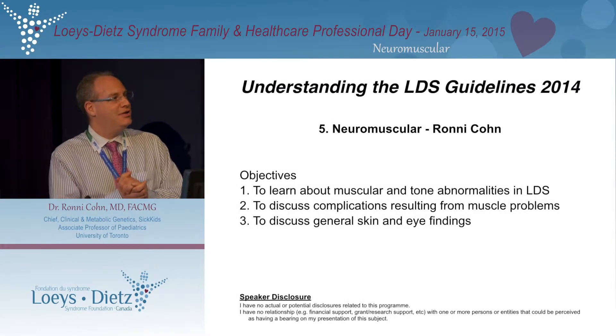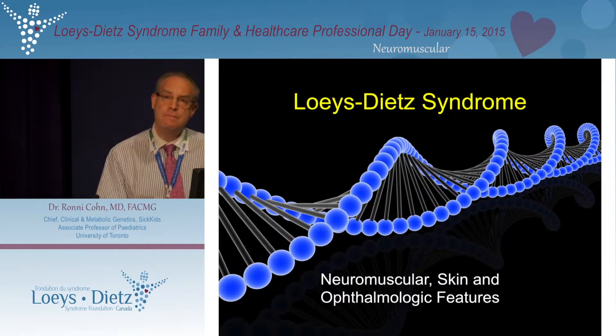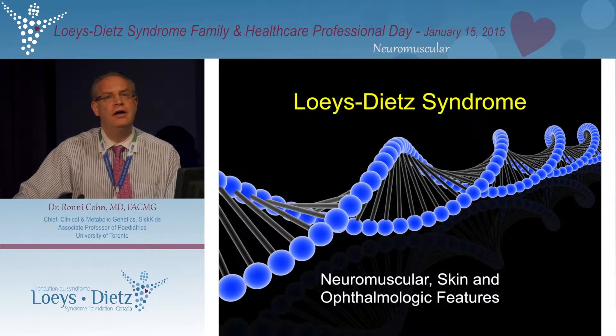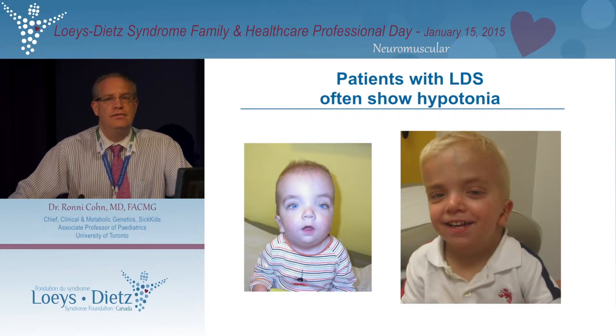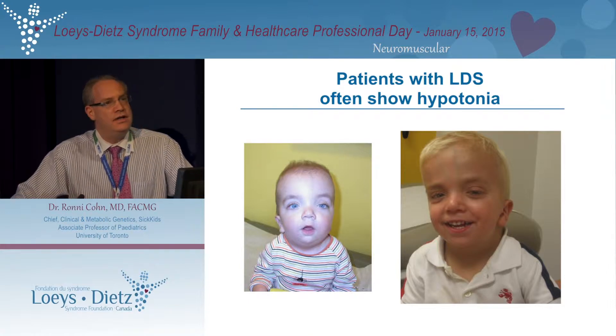I'm going to keep it a little bit shorter than the people who started. I'm going to talk to you about a couple of aspects of Loeys-Dietz syndrome, which for some of you may not be too worrisome in the grand scheme of things, but we can discuss in the afternoon sessions that some aspects of this may require different intervention or support as time goes on over your life.